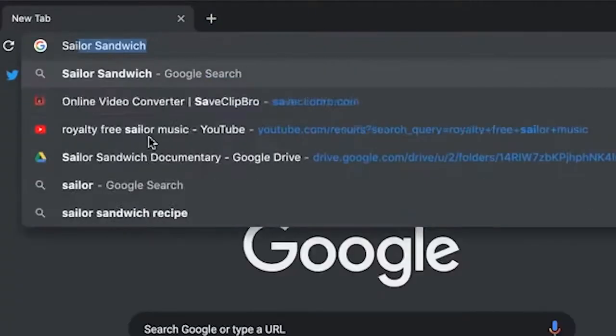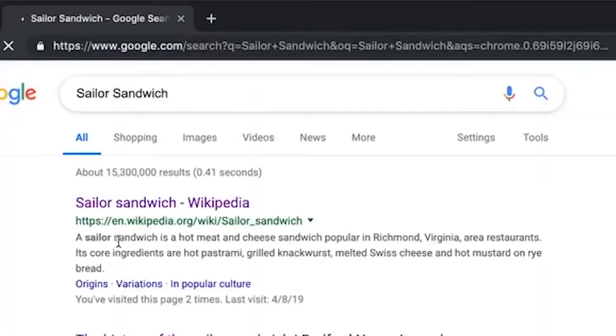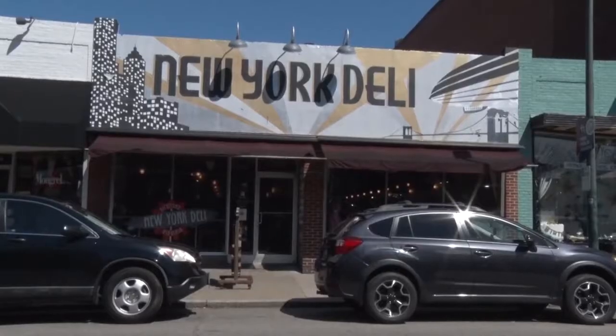And they'll say yes. If you Google Sailor Sandwich and look at the Wikipedia page, it will confirm that the sandwich was in fact invented at a deli in Richmond, Virginia. It's actually our most ordered item probably, so we get a lot of them. Let's step in the kitchen and see how it's made.